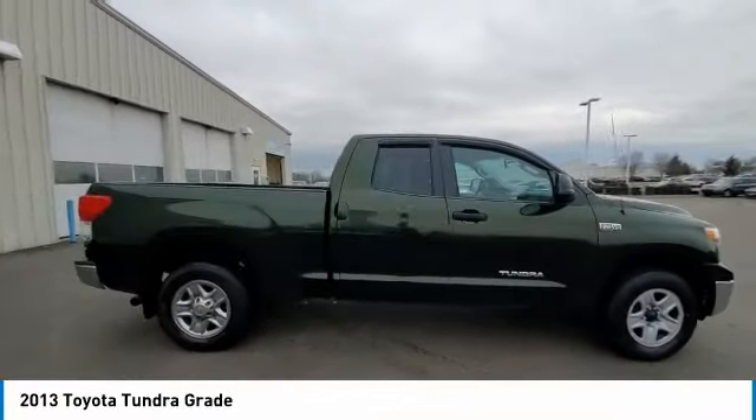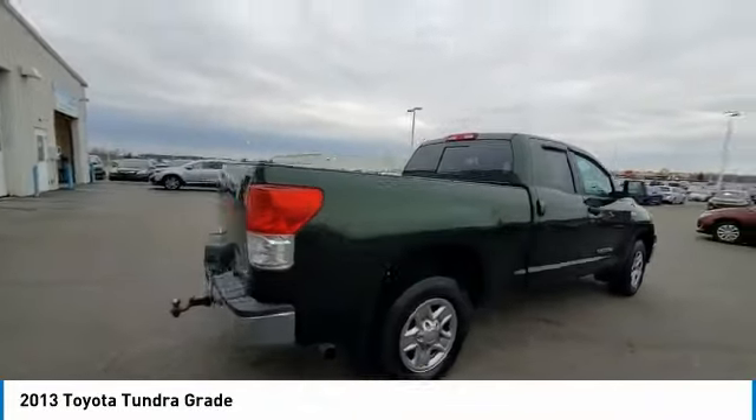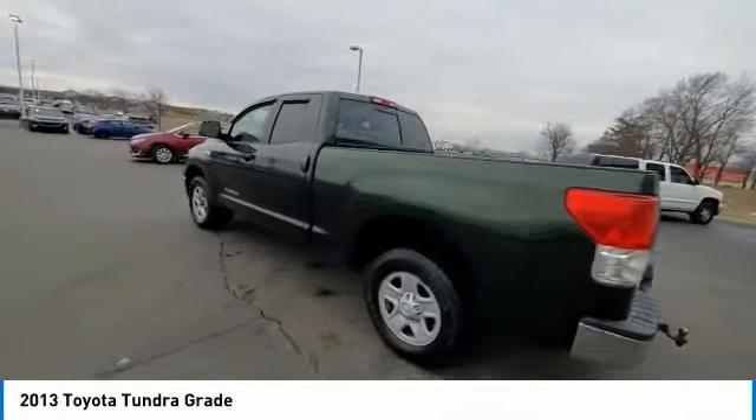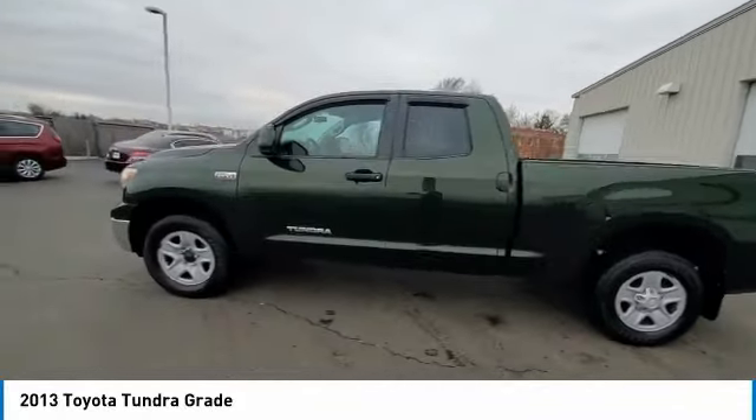Remote keyless entry, four-wheel disc brakes, speed control, front wheel independent suspension, low tire pressure warning. Your new ride is just a phone call away.